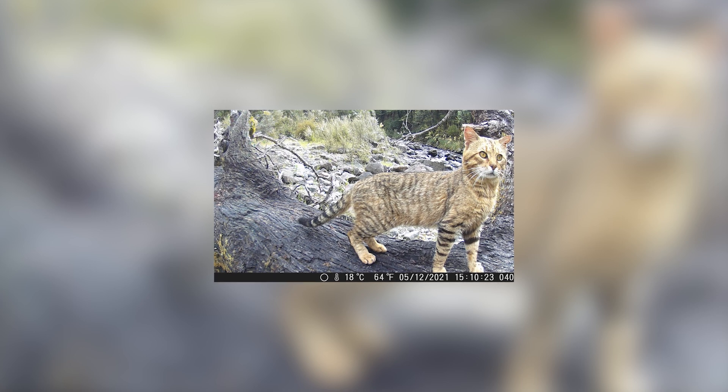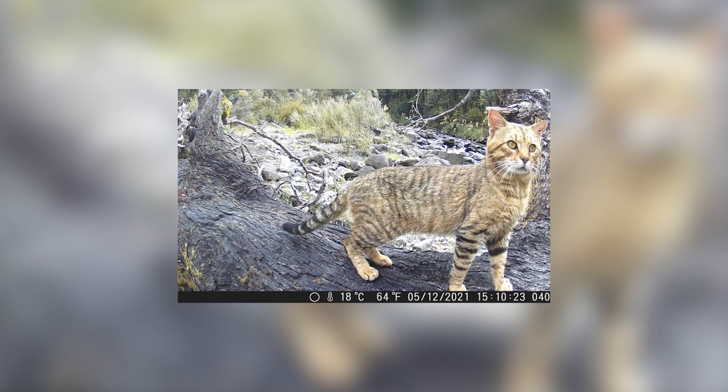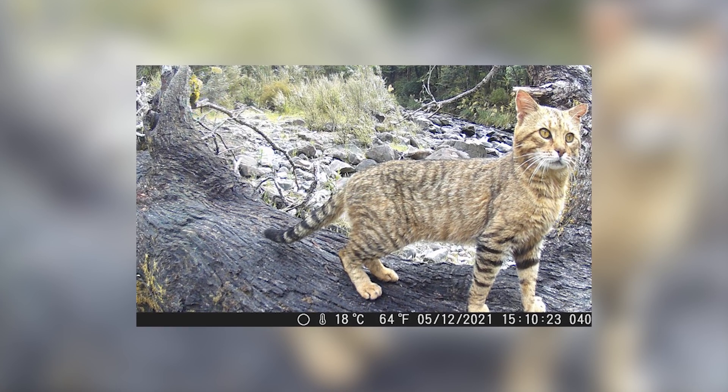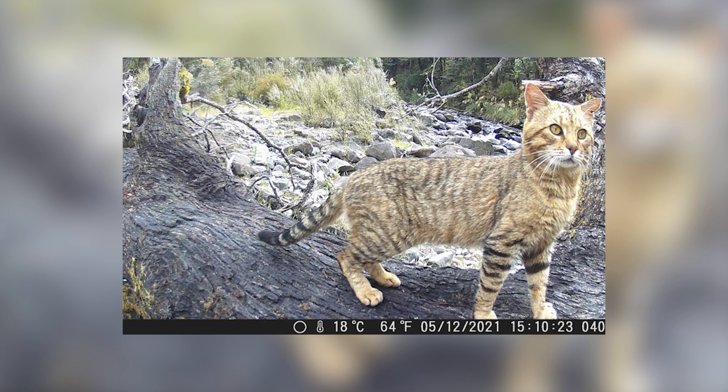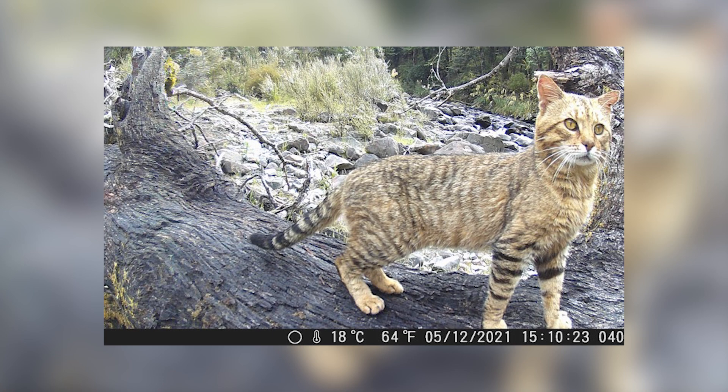Native grasshopper remains are quite prevalent prey items for cats in the years where the main prey of rabbits experienced population crashes due to poisoning, with some populations having up to 50% of their gut contents containing grasshoppers, which suggests a switch to smaller and more accessible prey when times are tough.